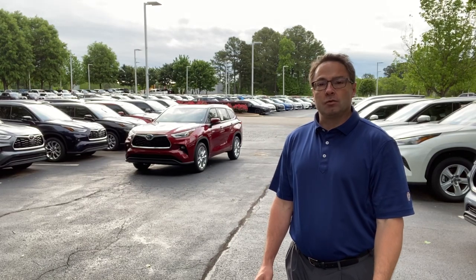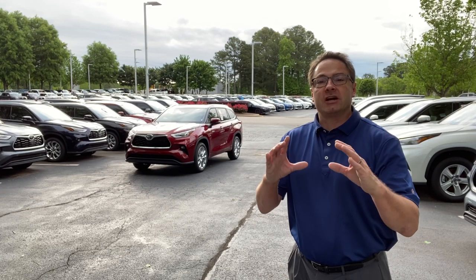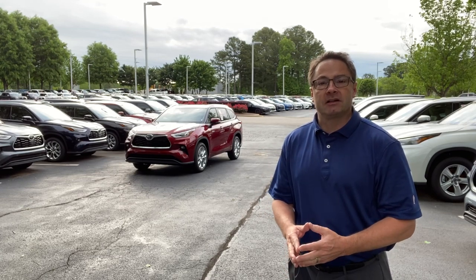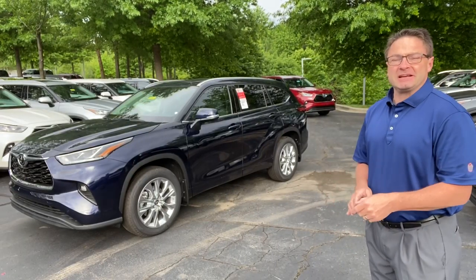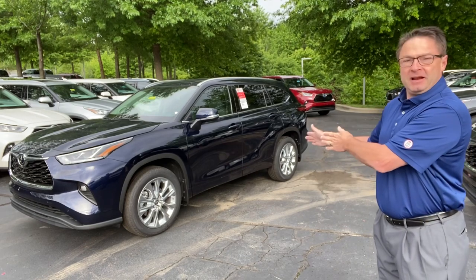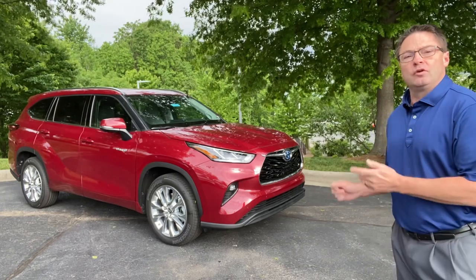I'm surrounded by Highlanders! Today we're going to look at different multimedia touchscreen sizes and capabilities for the 2020 Toyota Highlander. For my demo I'm going to be using two of our fan favorites especially in color. We've got the Limited in Blueprint color, and this is the Hybrid Limited in Ruby Flair Pearl.